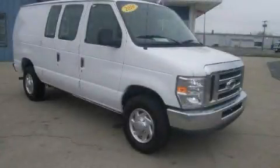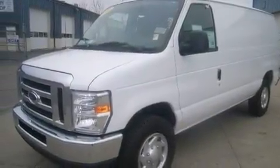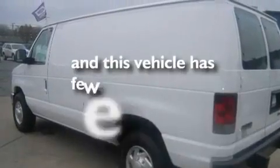This is a 2010 Ford Econoline. It has an 8-cylinder engine and a 4-speed automatic transmission. Its top features include cruise control, and this vehicle has fewer than 18,000 miles on the odometer.